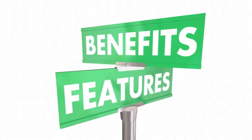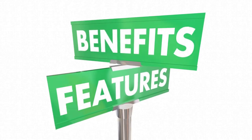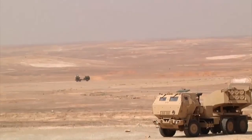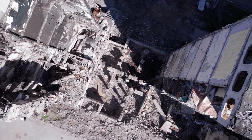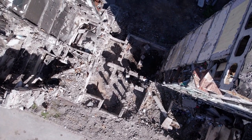Hypersonic missiles offer several advantages over traditional missiles. They can travel at much higher speeds, making them difficult to intercept. They also have a longer range and can hit targets with greater accuracy. In addition, their maneuverability allows them to evade enemy defenses and strike targets from unexpected directions.